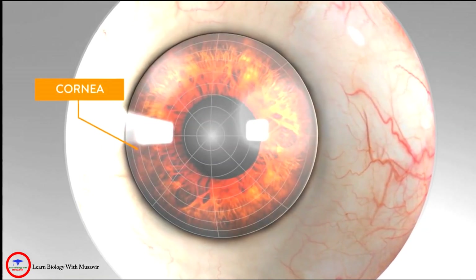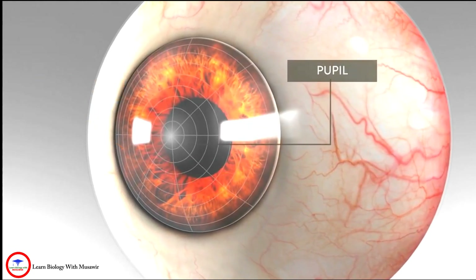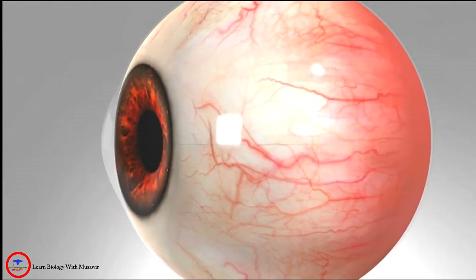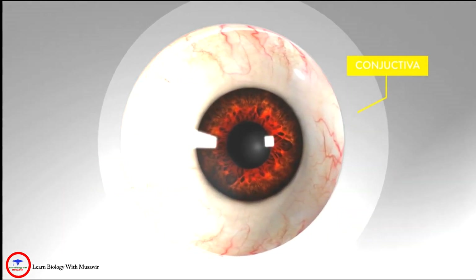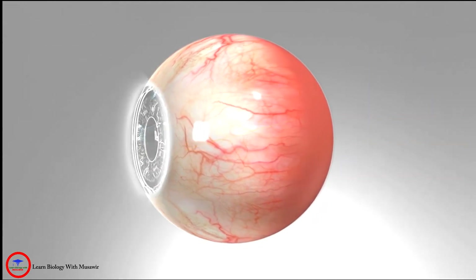The cornea is a clear dome over the iris. The pupil is the black circular opening in the iris that lets light in, while the sclera is the white part of the eye. The conjunctiva is a thin layer of tissue covering the front of the eye, except for the cornea.